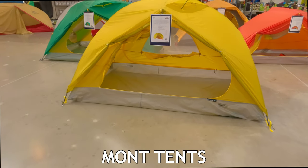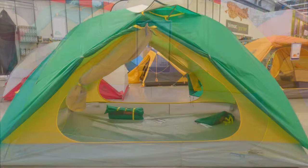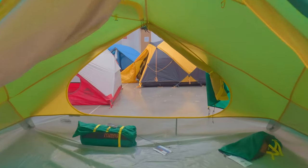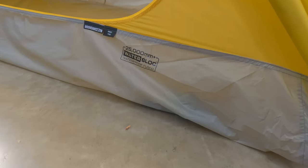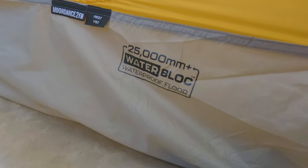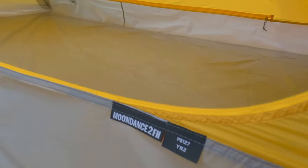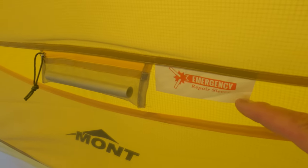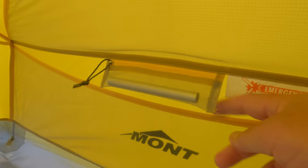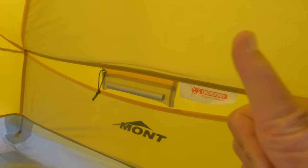In my last video I talked about the Mont tent, and this is really the brand I've been very impressed with and fallen in love with. The uniqueness of its floor with its 25,000-millimeter hydrostatic waterproofing rating, together with really strong 9-millimeter deck poles and its all-around quality and price point, make it one you may want to put on your to-look-at list.